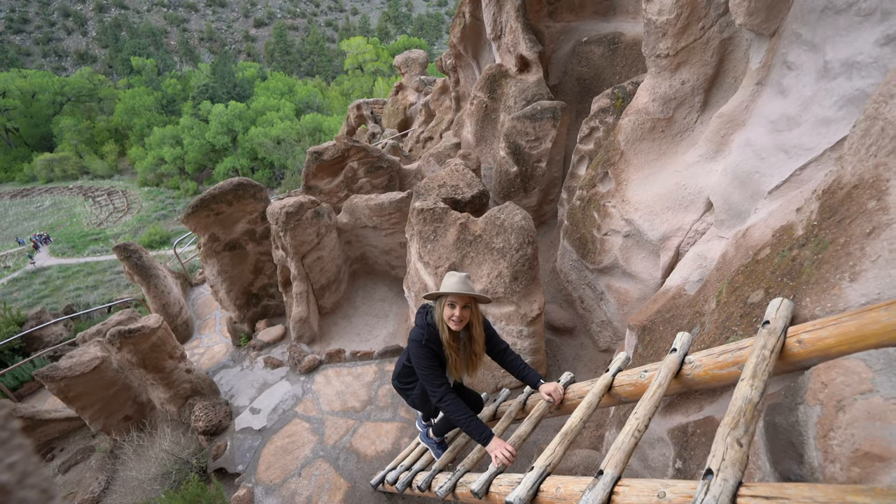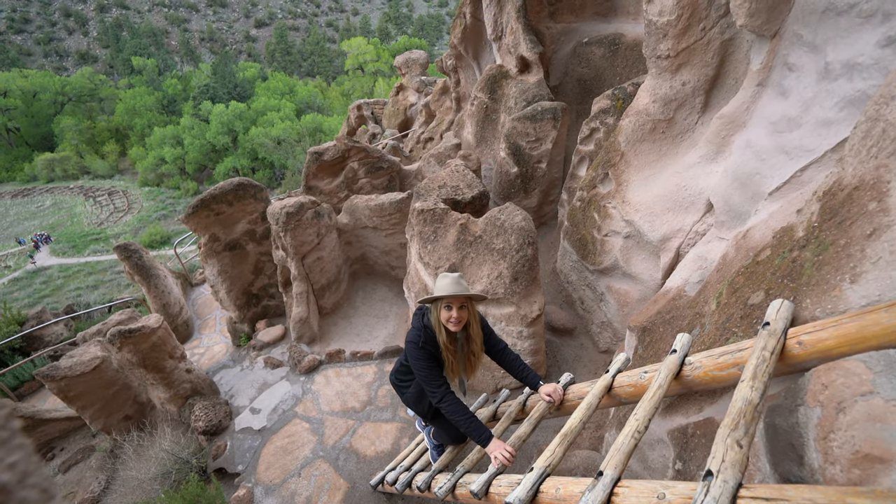Hey guys, Josh and Amy here from ThroughMyLens.com and today we're exploring Bandelier National Monument.